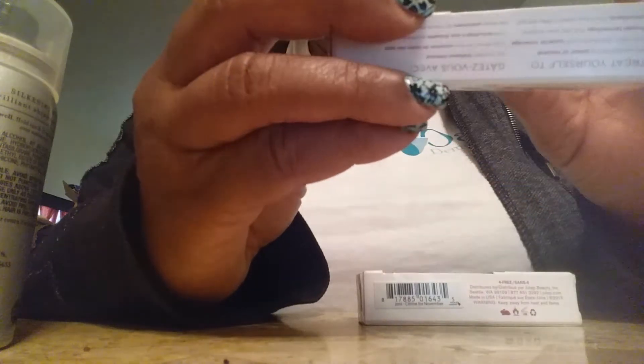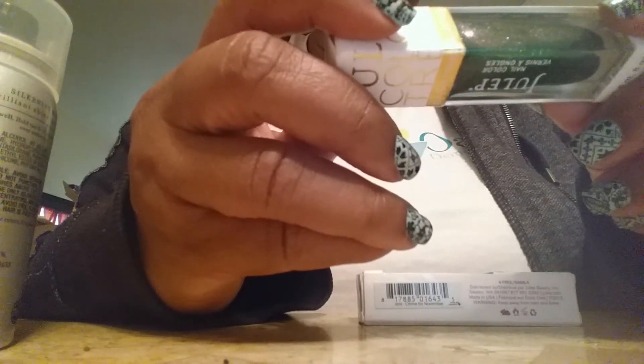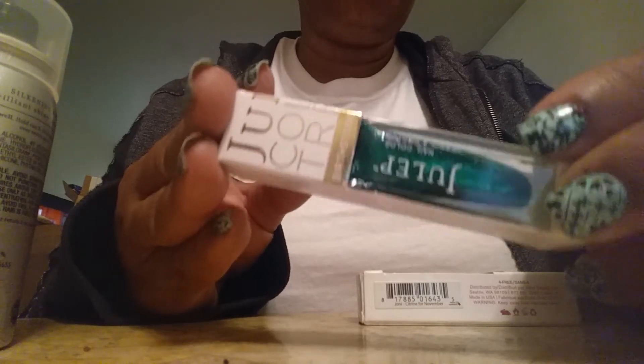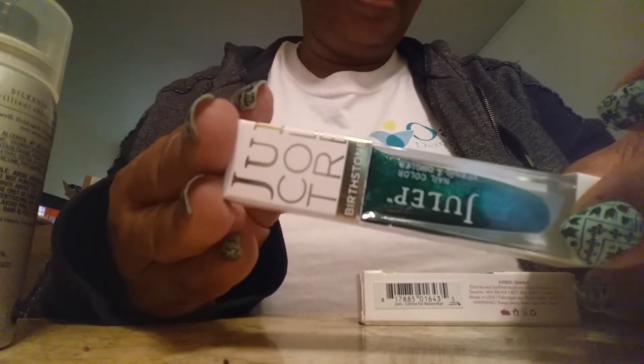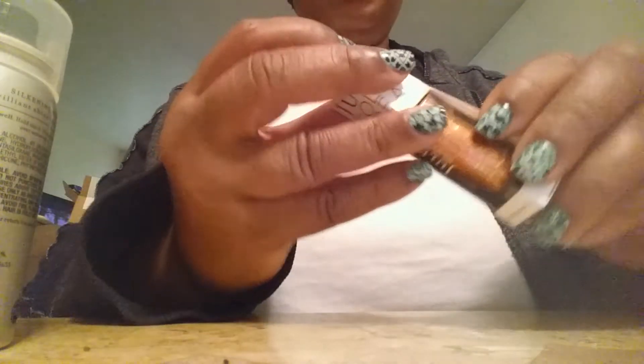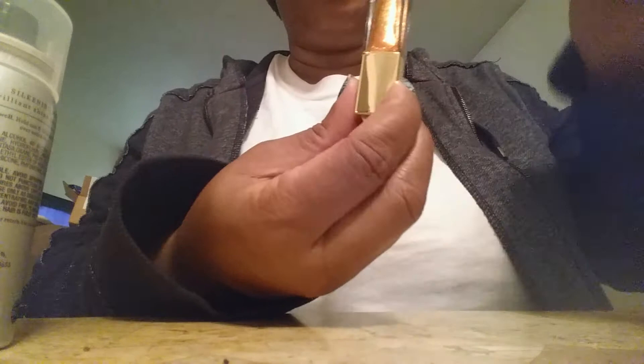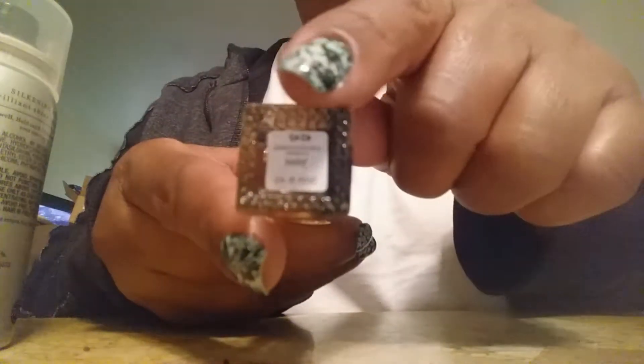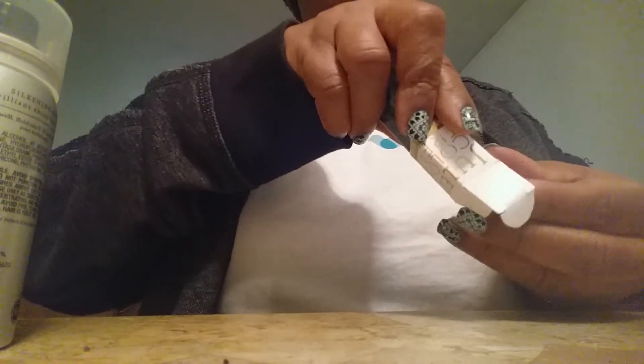One of the nail polish shades I have here is the Emerald for May. I do have all 12 of the other Julep colors — I didn't know they were going to continue the series for 2015. I have all of the 2014 shades, and this one completed my 2014 set. I did not have the Joni Citrine for November 2014, and now I do. This one I can put on my dresser. This other shade is Cher, and I got this one because it's my birthstone, but since I got this one for 2015 I'll start buying the rest of the 2015 collection.